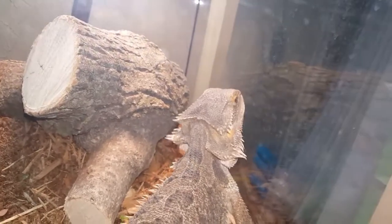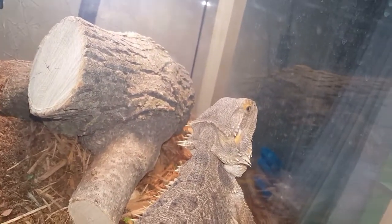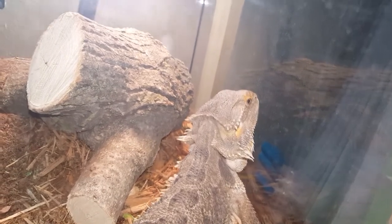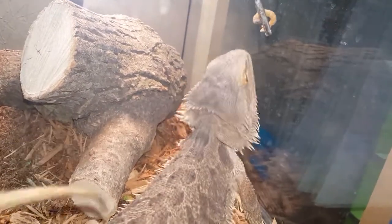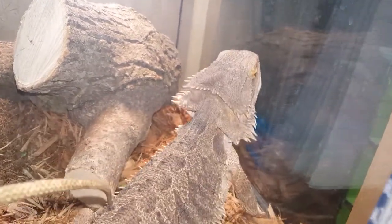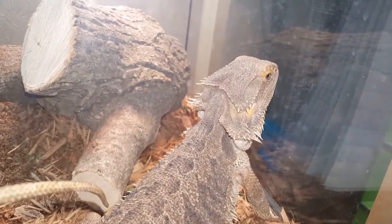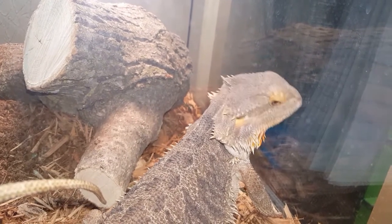After your beardy lays, it's always good to give them a protein boost, kind of like you would when they're juvenile. Adults are typically more vegetarian than insectivore, but after a female lays, to rebuild her nutrients, her protein, and her calcium, you want to put them back on a juvenile diet — half insect, half vegetables.